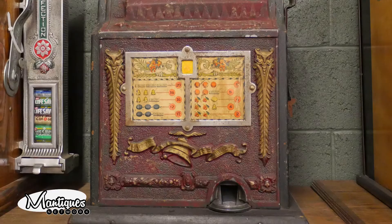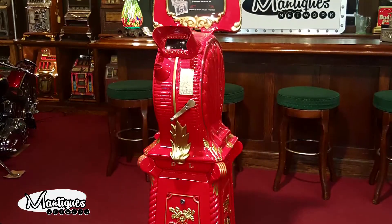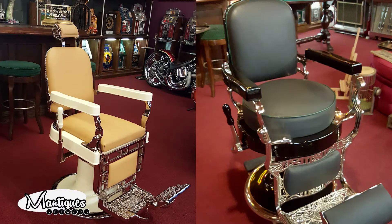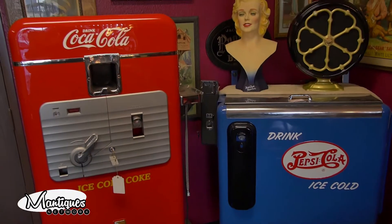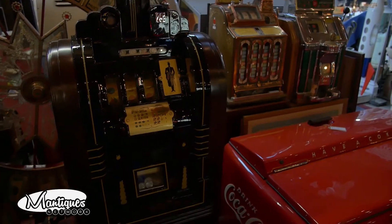One of the major portions of our business over the years has been private party restorations. In this video, we've tried to show you a good representation of the products that we specialize in. Some of the things that we specialize in is antique safes, barber poles, barber chairs, slot machines, coke machines. If it has paint, chrome, wood — it's cool, we like to do it.